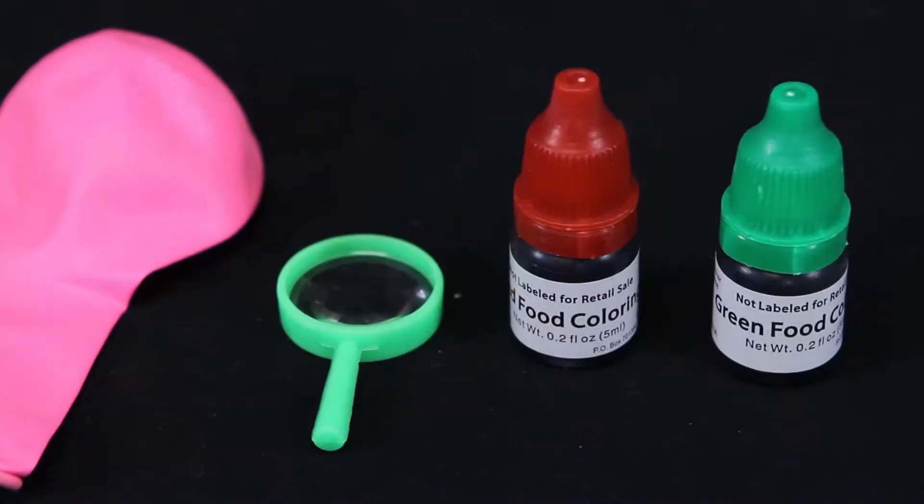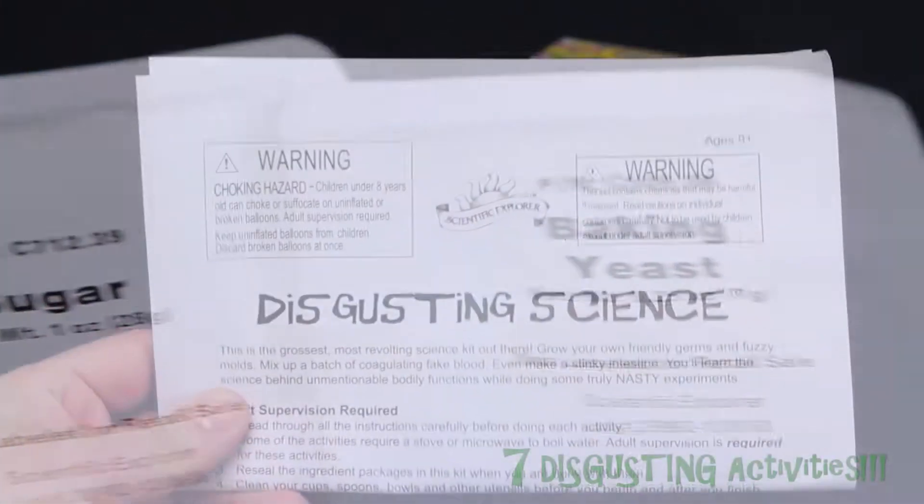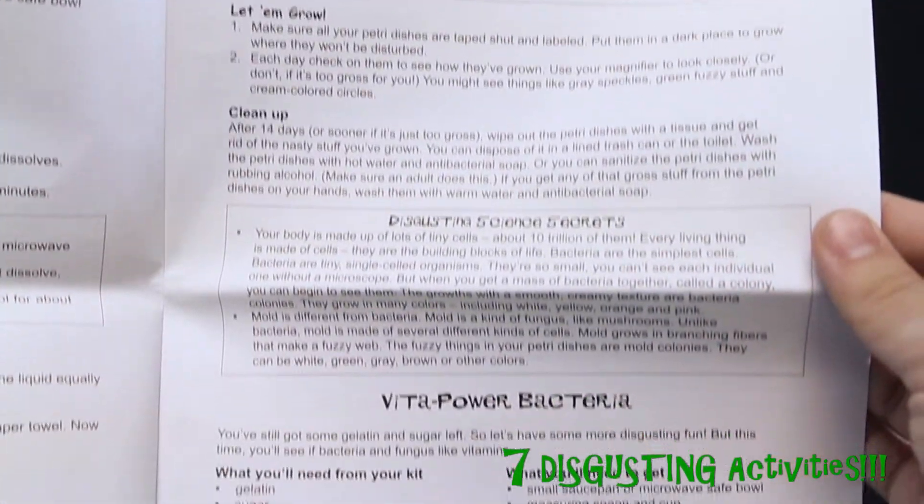The Disgusting Science Kit comes with petri dishes, a magnifier, cotton swabs, gelatin, red food coloring, and more. Inside you'll also find a step-by-step science guide to help you conduct your disgusting scientific experiments right when you open the box.